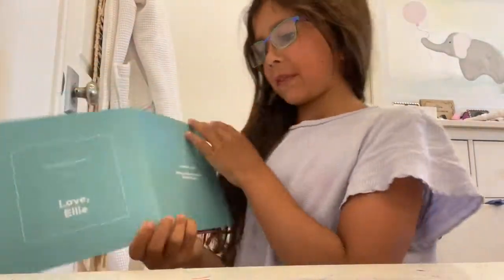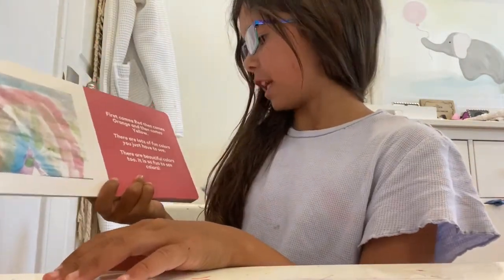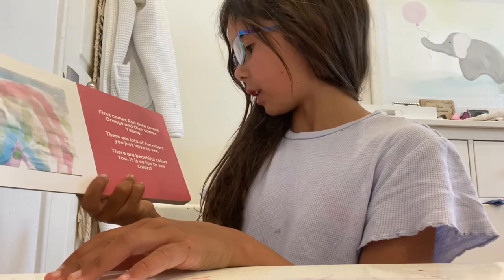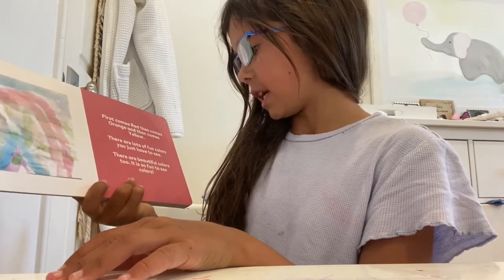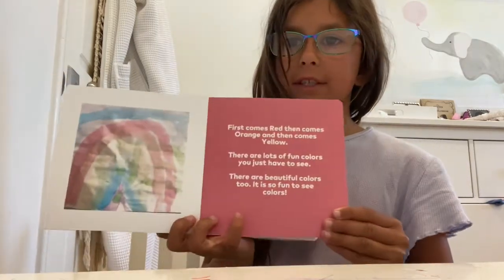Okay, let's get started. First comes red, then comes orange, and then comes yellow. There are lots of fun colors you just have to see. There are beautiful colors too. It is so fun to see colors. There's a rainbow.